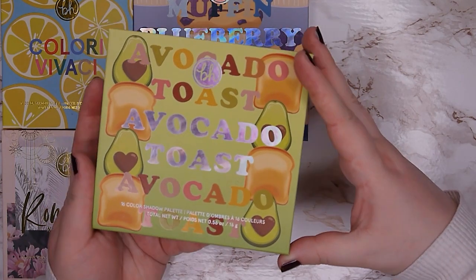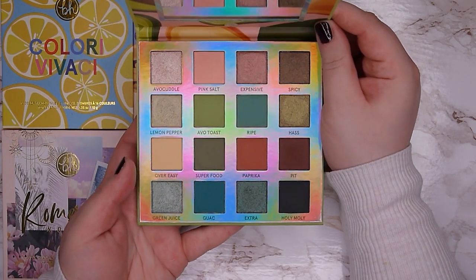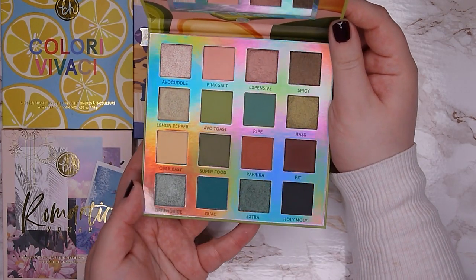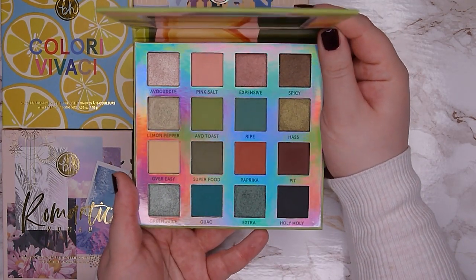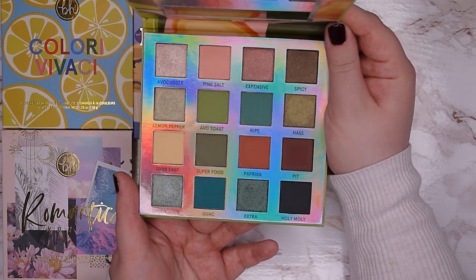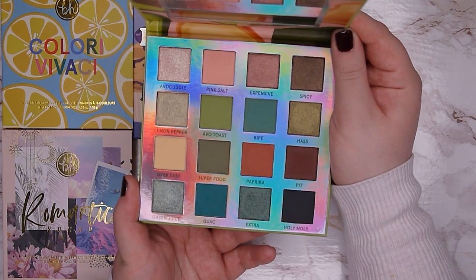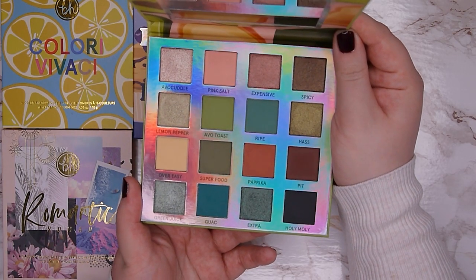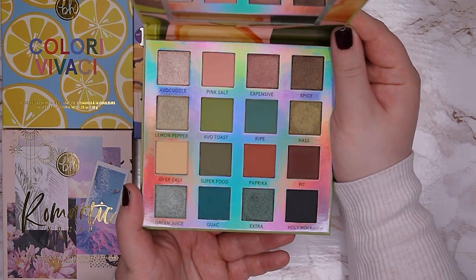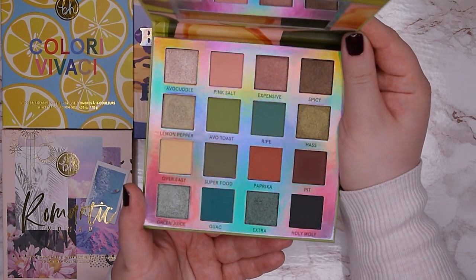Next is the Avocado Toast palette — a 16-pan green palette with really beautiful pinky, red, and rusty tones. The formula is amazing. I haven't used it much recently but I really want to get back into it, hopefully in my Pandas eye shadow series soon. I think it's my favorite green eyeshadow palette that I own, so I'm going to keep this one.